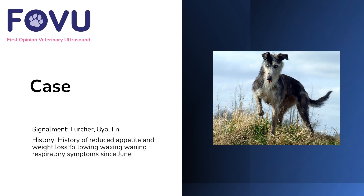Hello and welcome to this case from First Opinion Veterinary Ultrasound. I'm Dr. Camilla Edwards. This case was a female neutered eight-year-old lurcher with a history of reduced appetite and weight loss, following waxing and waning respiratory symptoms since June — quite a few months of not quite right, with some coughing and some shortness of breath.